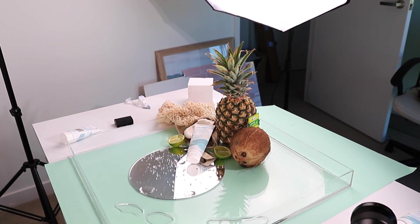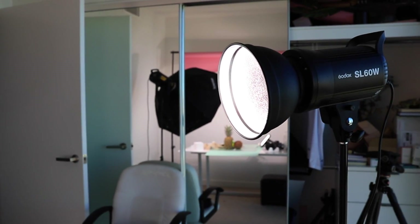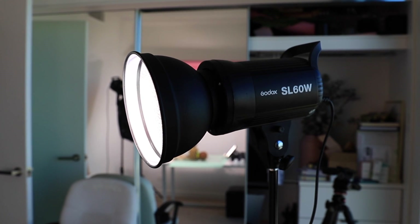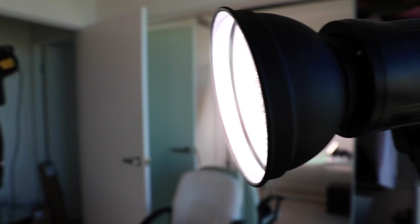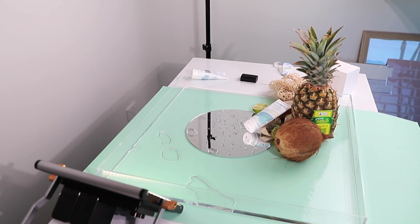Studio lighting doesn't have to be that expensive. A light I highly recommend is the Godox SL60W, which retails for about $250 from Amazon — it will do the job for you, it mimics natural daylight, and it's going to be a game changer. Here's a little behind the scenes of a shoot I did recently. I've got my big softbox with the SL60W Godox light, and I've got the hood on it just to create a bit more of a spotlight on my scene.